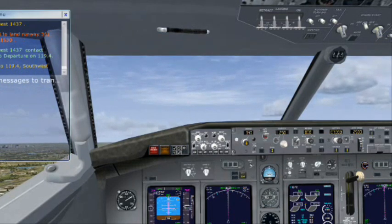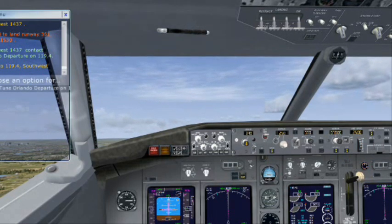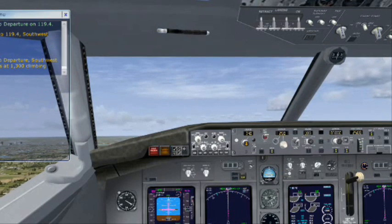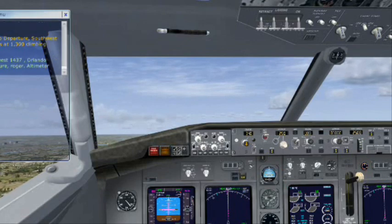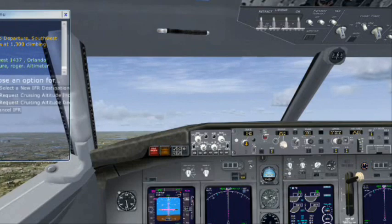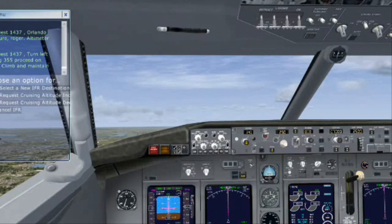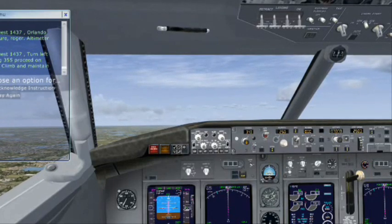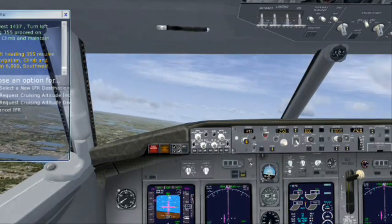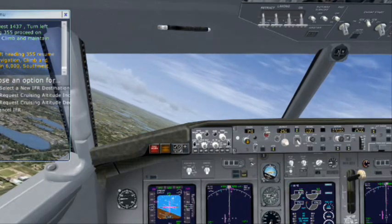Going to 119.4. Southwest 1437. Departure, Southwest 1437 is at 1,300 climbing 6,000. Southwest 1437, departure, roger. Altimeter 29.92. Southwest 1437, turn left heading 355, proceed on course, climbing and maintain 6,000. Turn left heading 355, resume own navigation, climbing and maintain 6,000. Southwest 1437, Southwest 1537 is at 2,000 on your other side.